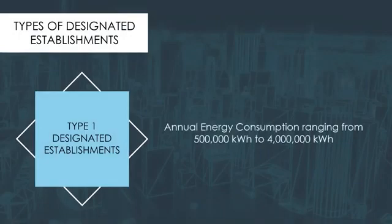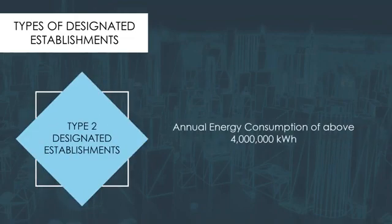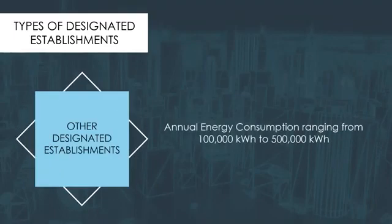Type 1 Designated Establishments refer to those with an annual energy consumption of 500,000 kWh to 4,000,000 kWh. Type 2 has an annual energy consumption of above 4,000,000 kWh. There are also other Designated Establishments whose annual energy consumption ranges from 100,000 kWh to 500,000 kWh.